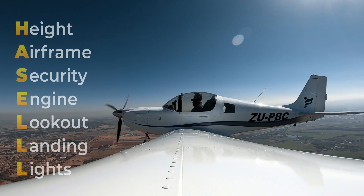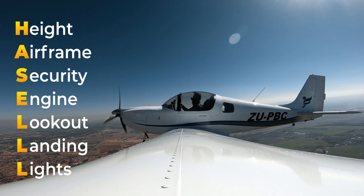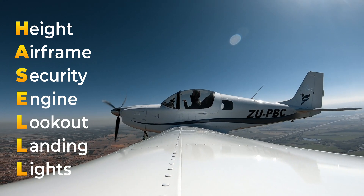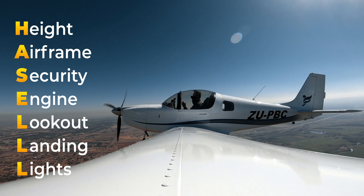Before performing the stalls, I was introduced to the HAZEL checks: checking Height, Airframe, Security, Engine instruments, looking out for traffic, Landing location, and turning on the lights for visibility.